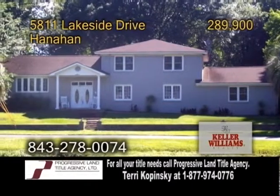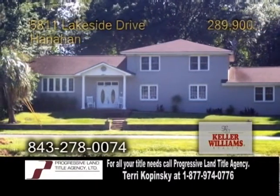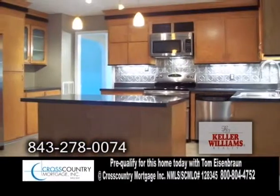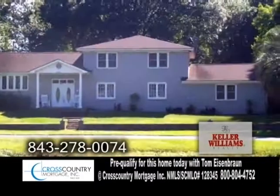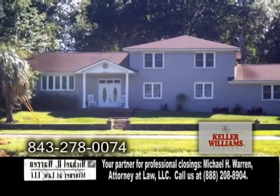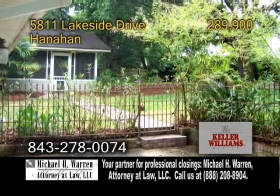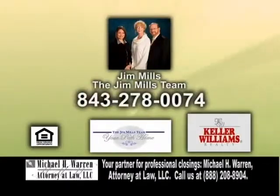A wonderful home in Hanahan, four miles from the Naval Base. This home features four bedrooms and three baths. The kitchen offers a center island and stainless steel appliances. The large great room has a fireplace. This property is bordered on the right-hand side by woods for extra privacy. Beautiful palm trees flank the front of the home, and a huge grand oak sits inside the iron fence in the backyard. For further information, contact Jim Mills and the Jim Mills team.